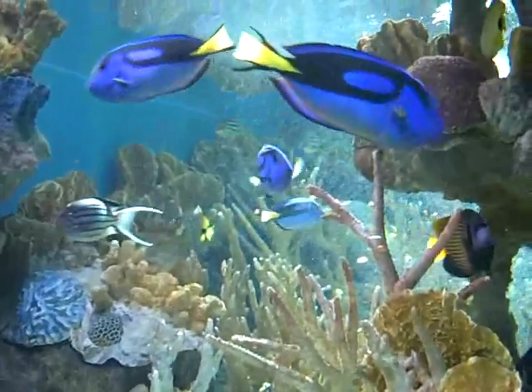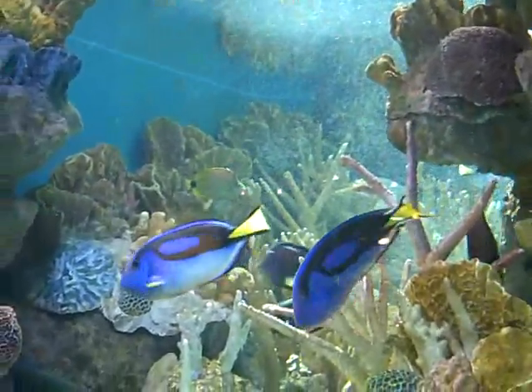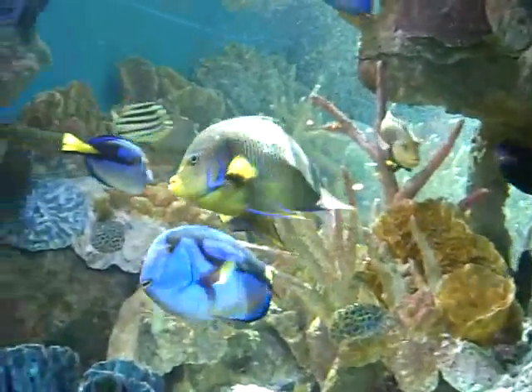Oh, that's a palette surgeonfish. Just keep swimming, just keep swimming. Is that the purple one? Yeah, the palette surgeonfish. I think they were called surgeonfish. So what is that?